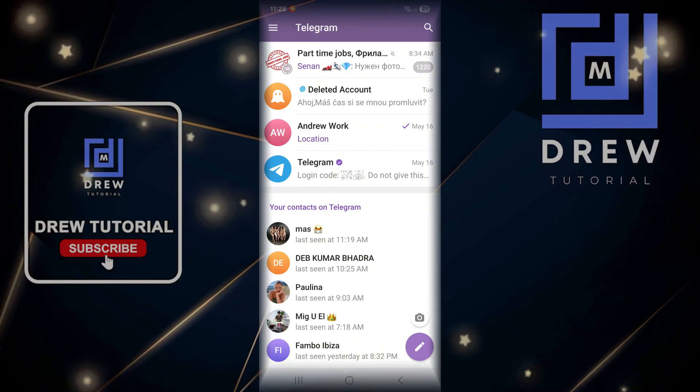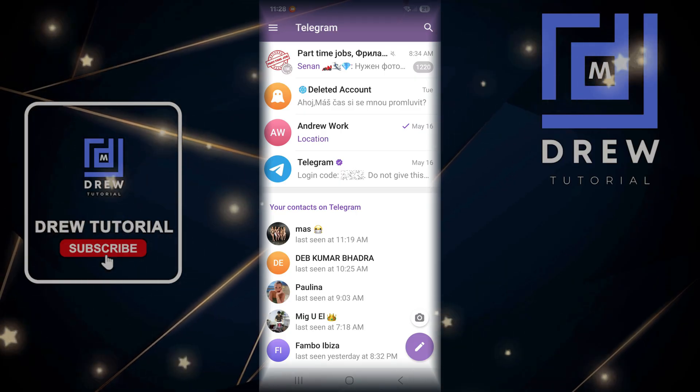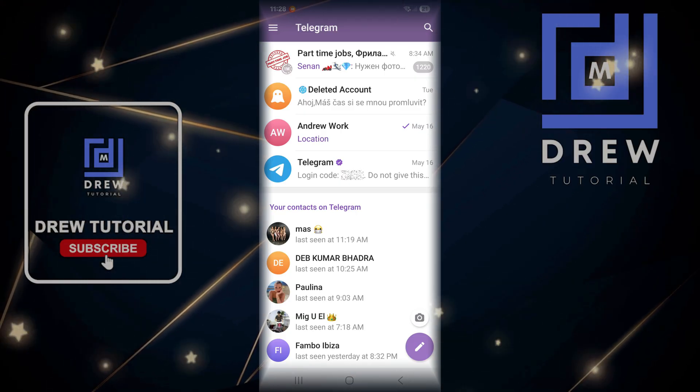If you're using Telegram, you'll realize that a lot of different amazing features require Telegram Premium. I'm going to show you how to get Telegram Premium on your phone.